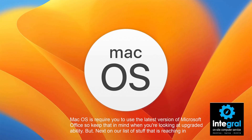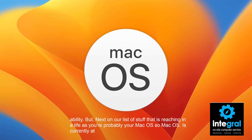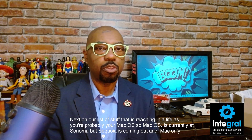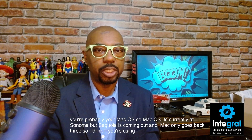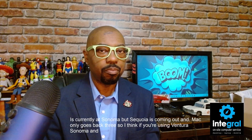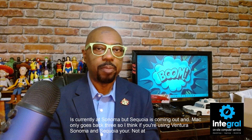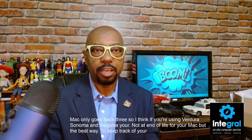Next on our list of stuff reaching end of life is macOS. macOS is currently at Sonoma, with Sequoia coming out. Mac only supports back three versions, so if you're using Ventura, Sonoma, or Sequoia, you're not at end of life. The best way to track whether your Mac is out of date is to look at the year.